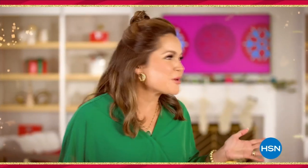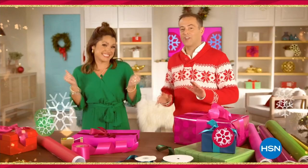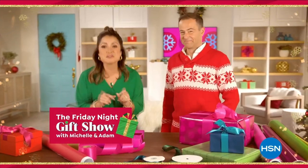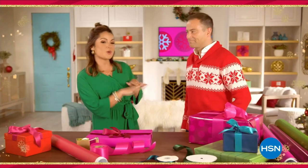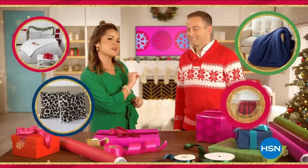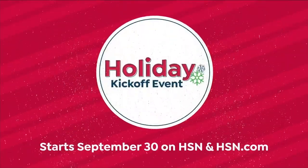It's only September — but it's never too early to get a jump start with HSN's Holiday Kickoff Event, starting with our first Friday night gift show where we bring you the greatest gifts. The festivities continue all weekend long. We're going to deck every hall and help you create a cozy home. Join us for HSN's Holiday Kickoff Event — we'll see you September 30th.